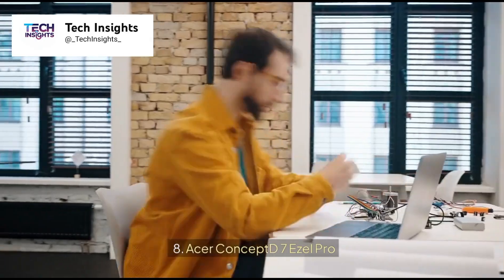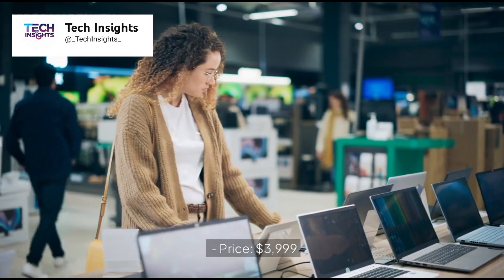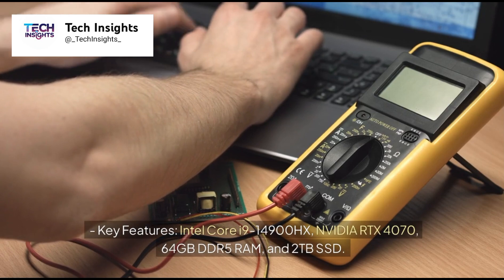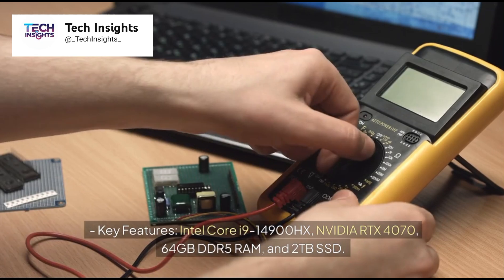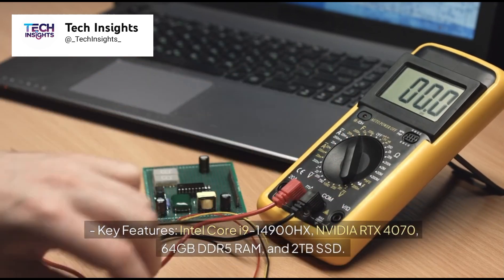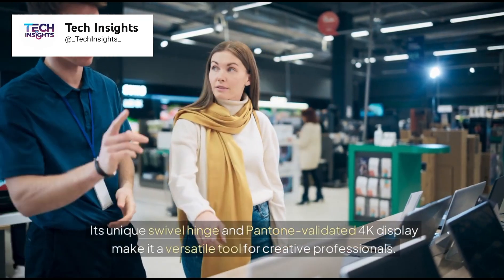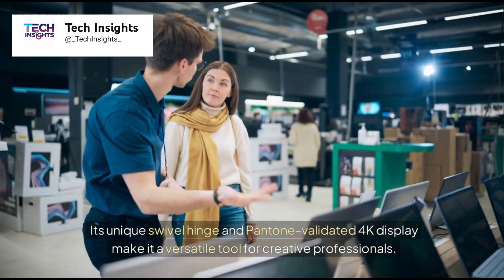Number 8: Acer ConceptD 7 Easel Pro. Price: $3,999. Key features: Intel Core i9-14900HX, NVIDIA RTX 4070, 64GB DDR5 RAM, and 2TB SSD. Its unique swivel hinge and Pantone-validated 4K display make it a versatile tool for creative professionals.